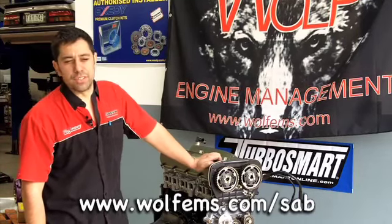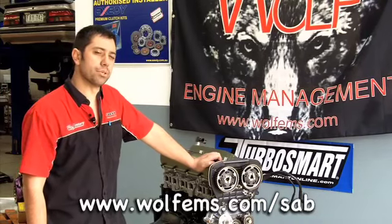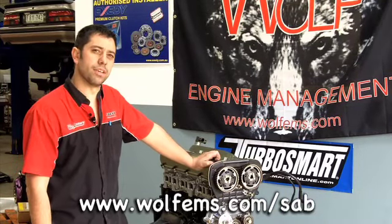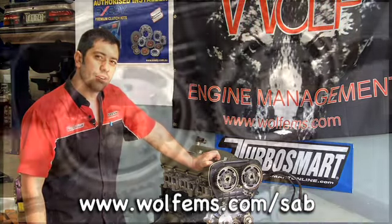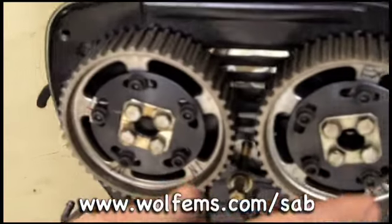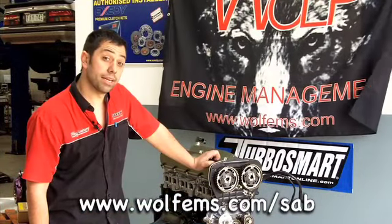Every engine has its own characteristics and different cam timings can vary between different engines. The application, turbo size, and other factors also play a role. Cam gears are generally one degree or two degree adjustable, either being one degree cam timing or two degree crank timing.